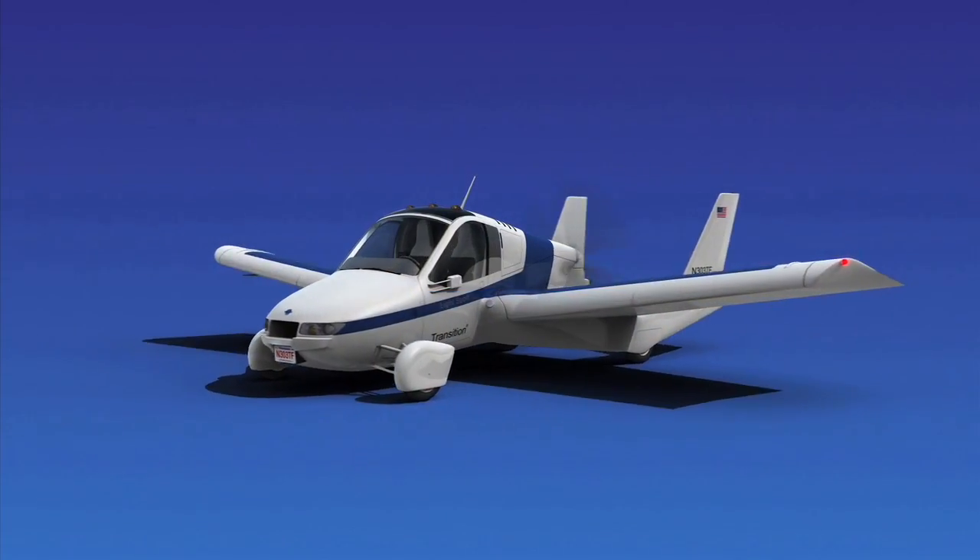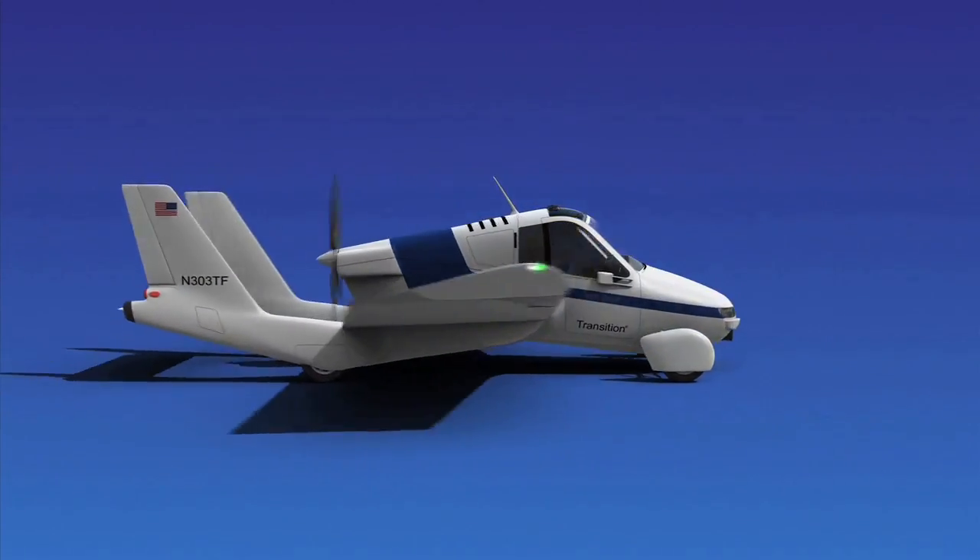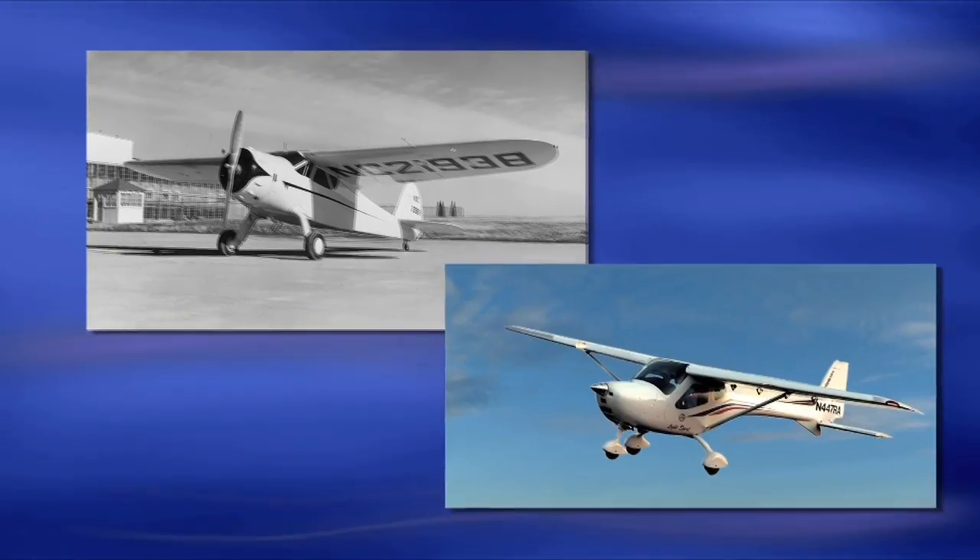Celebrated by news media around the world as the modern-day flying car, the Transition represents a safer and more practical approach to personal air travel. Aircraft have looked essentially the same for the past 50 years. Transition really is the next step in the evolution of aircraft.